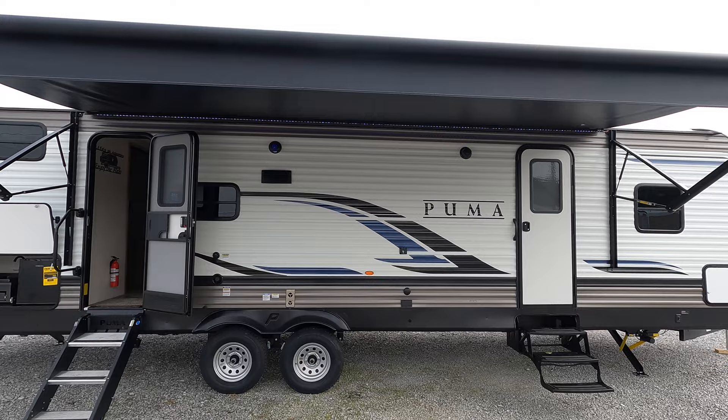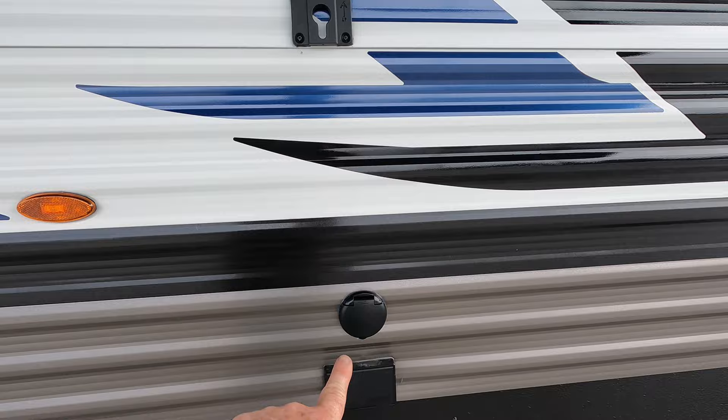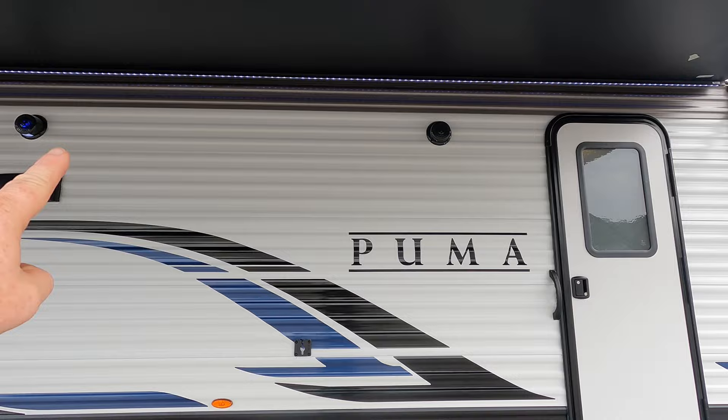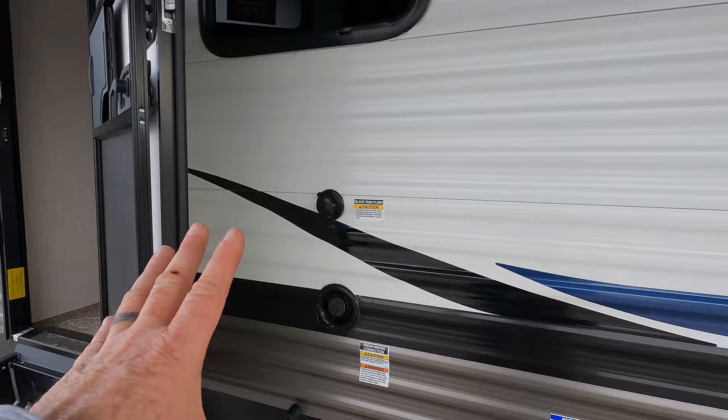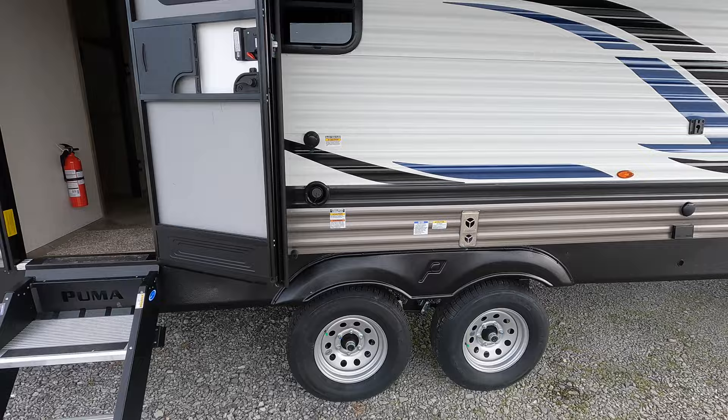Outdoor speakers and TV connections — you could possibly hang a television here, along with your 110 power outlet. Black tank flush is located on this side, so once you're finished camping, you'll bring your water line over here to clean out all your septic systems. Fresh water connection is also here for filling those holding tanks when you're boondocking.